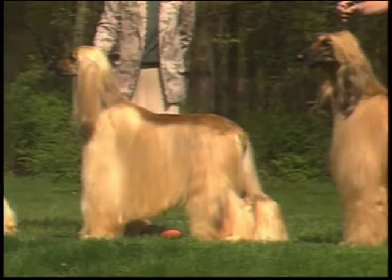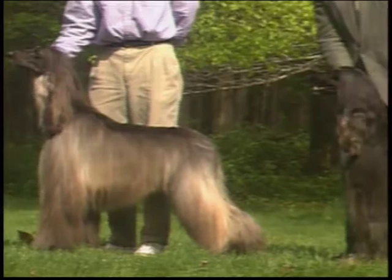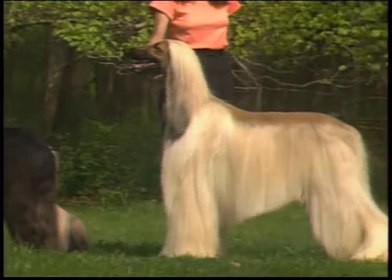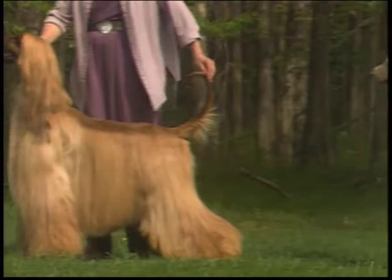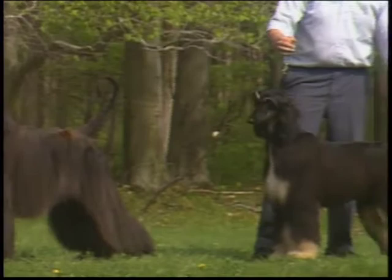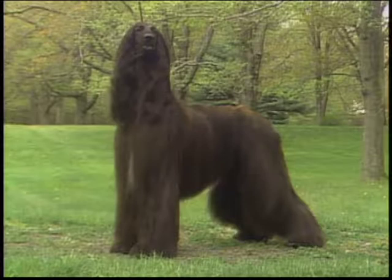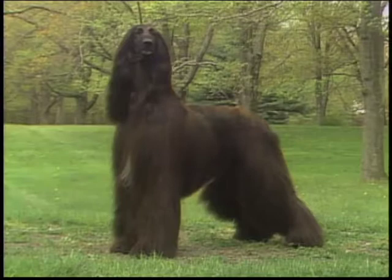You'll be seeing many Afghan hounds during this presentation. Some are outstanding examples of the breed; others are less so. The Afghan hound is an aristocrat, his whole appearance one of dignity and aloofness.